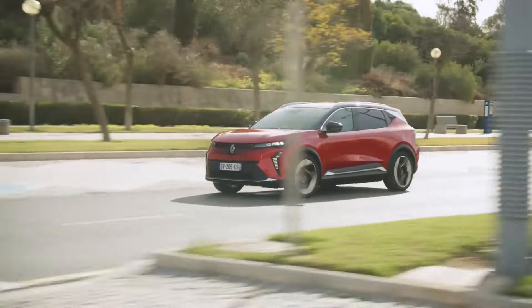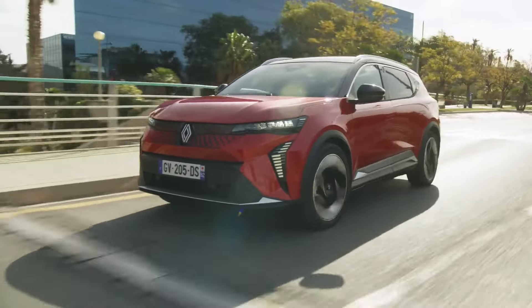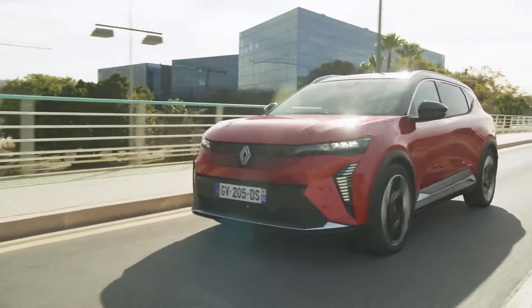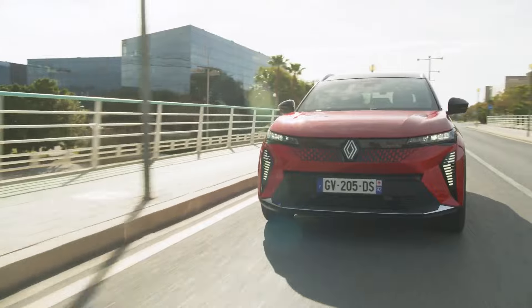Revealed at the IAA Mobility Show in Munich in September 2023, Scenic E-Tech Electric completes the Renault brand's electric vehicle offering in the C segment.